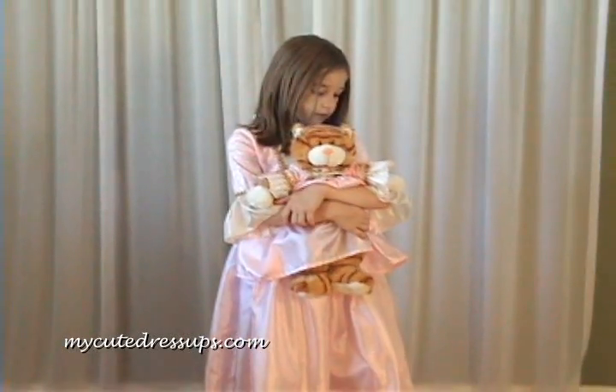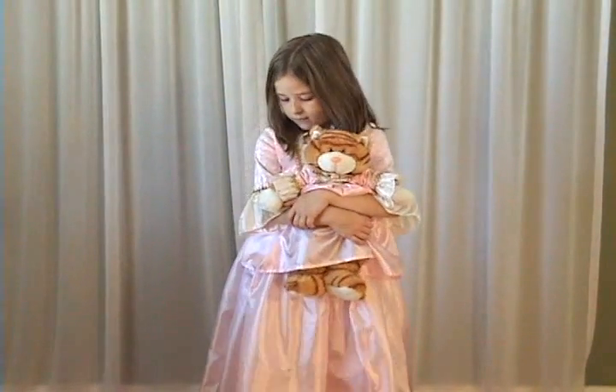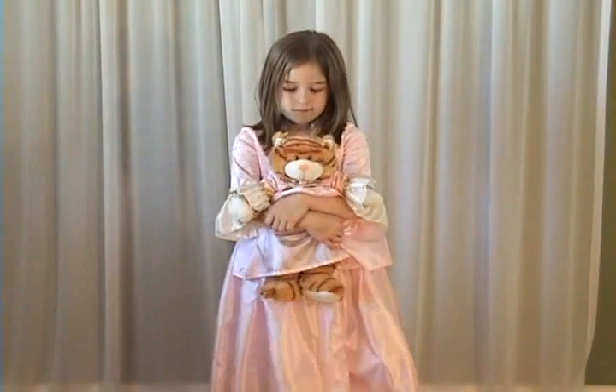This dress also fits other 15-20-inch dolls and bears, including Biddy Baby, and is great for hours of dress-up play.